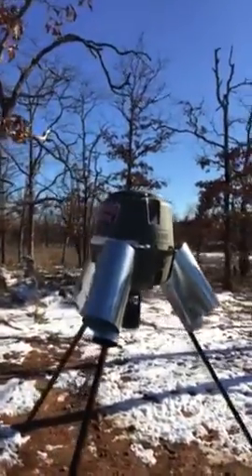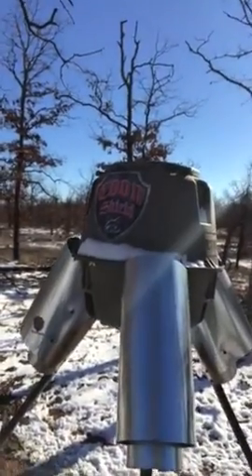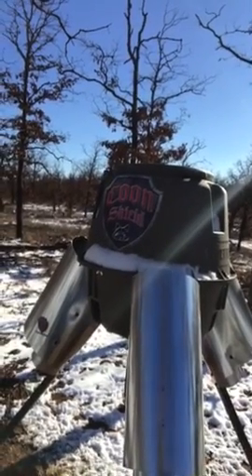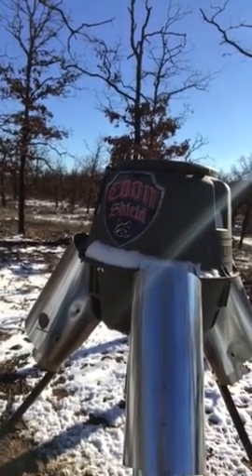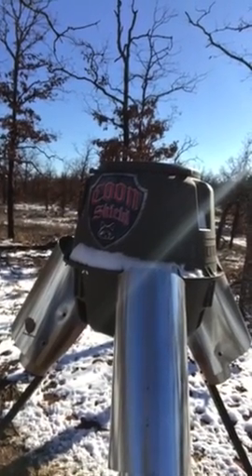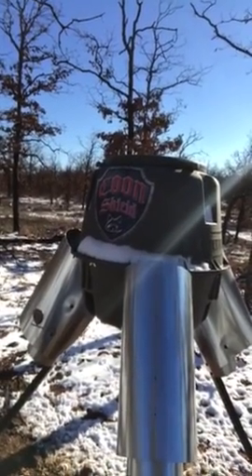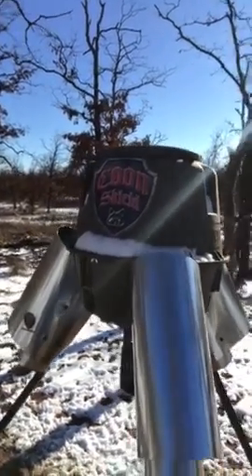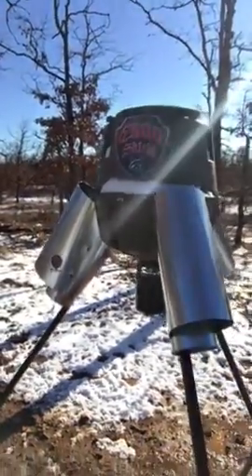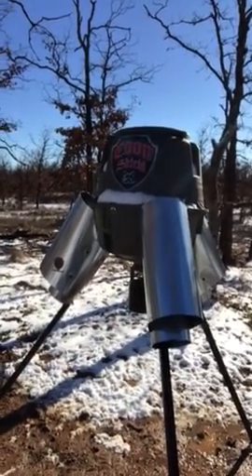Half a bag in two weeks — you can't beat that. So if you're not having these kind of results, chances are that coons and squirrels are stealing your corn from your feeder. You wouldn't know about this unless you're running game cameras. So if you would like to have these kind of results, visit us at www.coonshield.com to see if we have a system for your particular feeder. All systems come with a 30-day money-back guarantee. You can find us on Facebook and Instagram, and we have an instructional how-to-install video on YouTube. Remember, don't give coons your corn — give them the shaft.